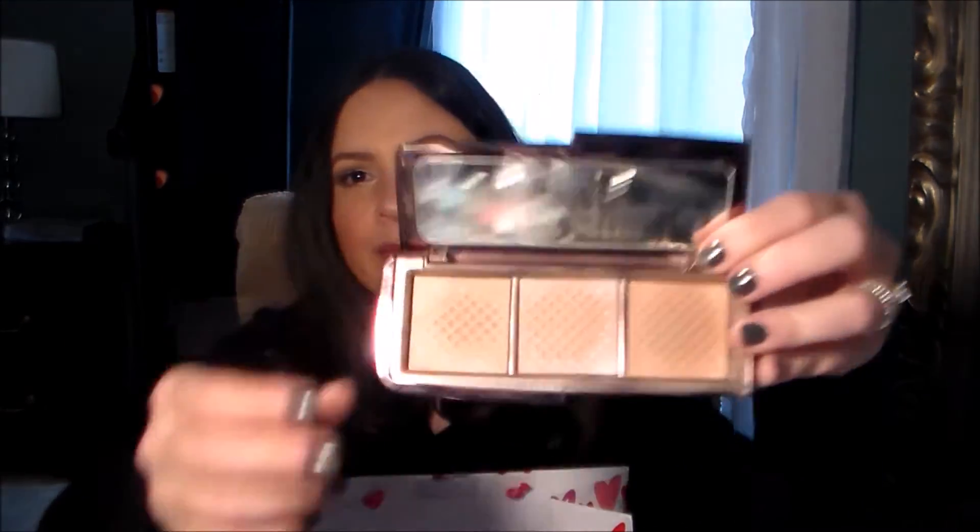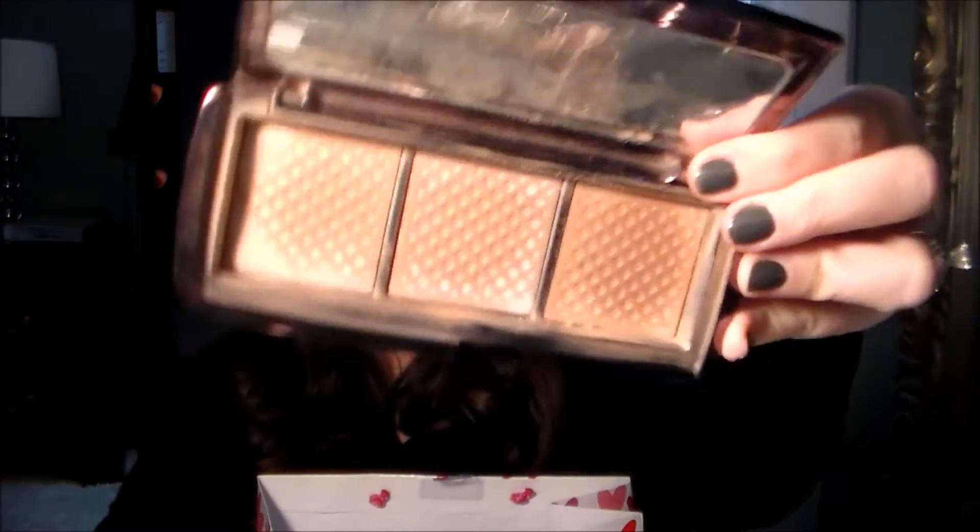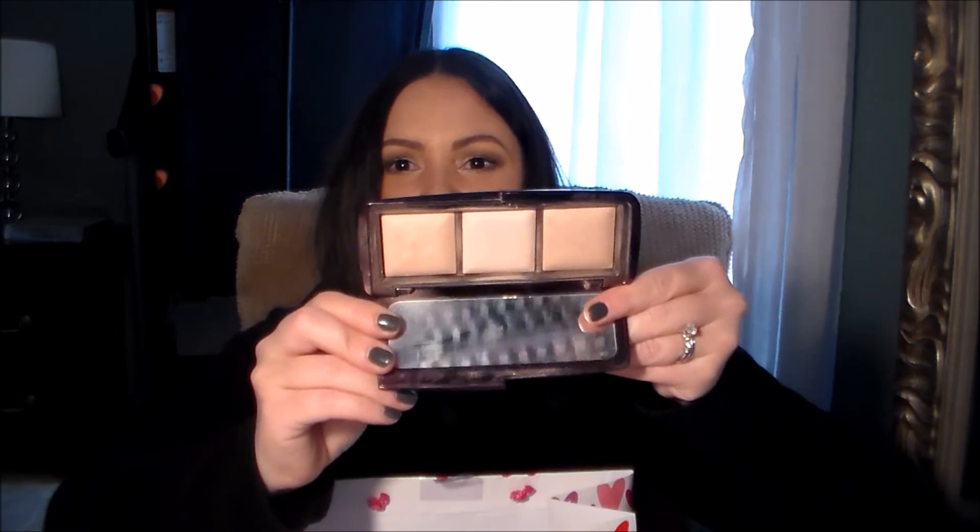The last thing in my bag is the Hourglass Ambience Light Palette. I hit pan on every single shade — I have a tiny bit of Dim Light left to scrape out. I already have my backup in use, that's how much I love it. I love setting my under-eye concealer with it, brushing across all three colors to set my whole foundation. Radiant Light on the end is great for adding a little dimension to the hollows of the cheeks, forehead, and nose — it's so soft it just diffuses out without looking like you're wearing makeup.